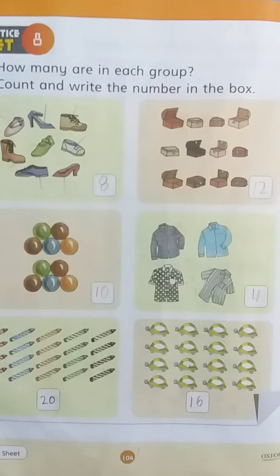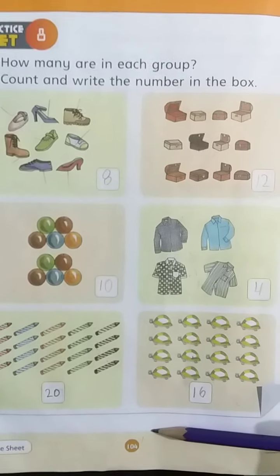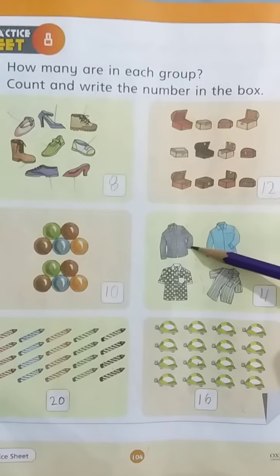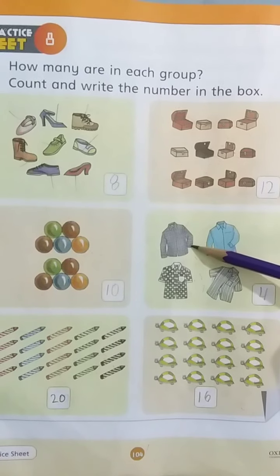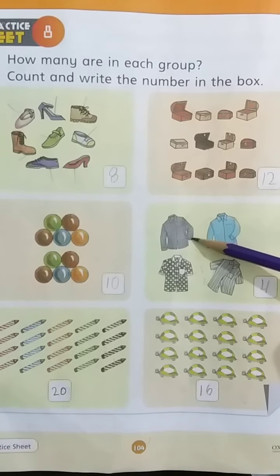Okay, kids. I hope you all understand. Now do page number 104 in your book like this. And that is the end of our class. Inshallah, I will come back tomorrow with another topic. Till then, take care and goodbye. Bye.